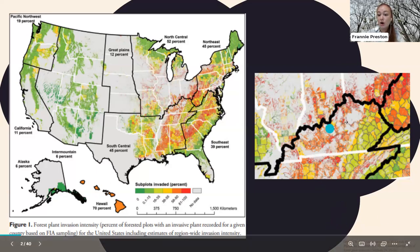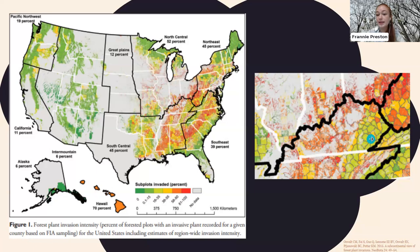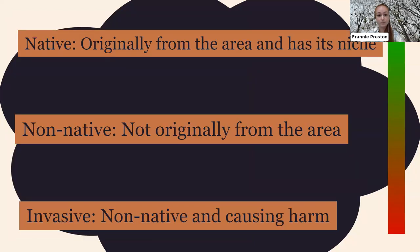Unfortunately, for that same reason, invasive plants are able to establish themselves here too — it's much easier to establish in a place with lots of rainfall and a temperate climate than in a desert. This map shows all the forested plots in the state that have been invaded by invasive plants, with red being the worst. Most of our state has invasive plants in both natural and urban settings.